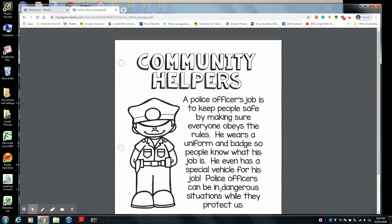Police officers can be in dangerous situations while they protect us. They actually are in dangerous situations in order to protect us from criminals. So they try to keep everybody safe and keep the criminals off the street, and stop people from breaking the law, breaking the rules. So that pretty well describes a police officer.